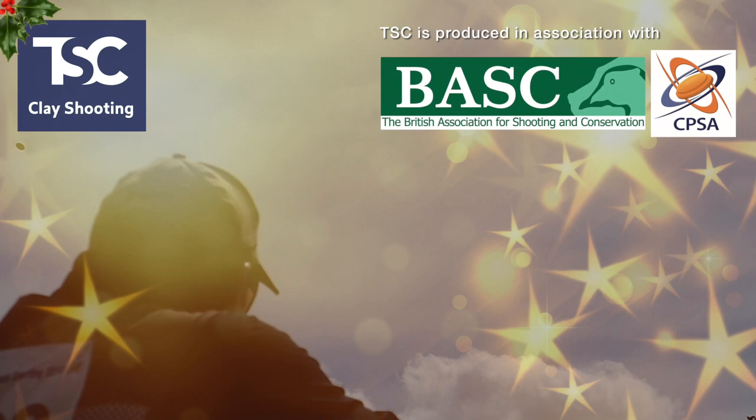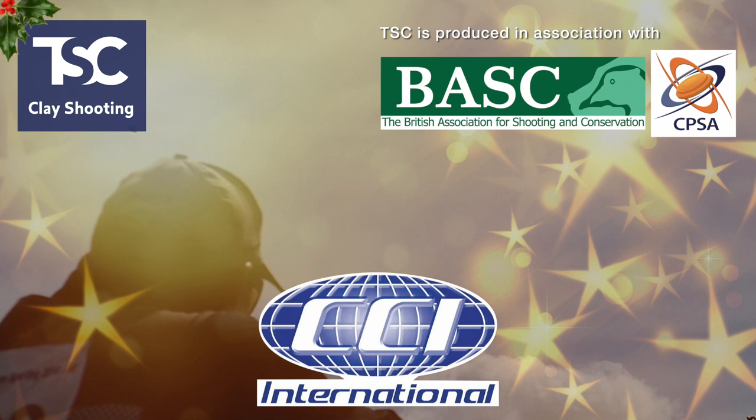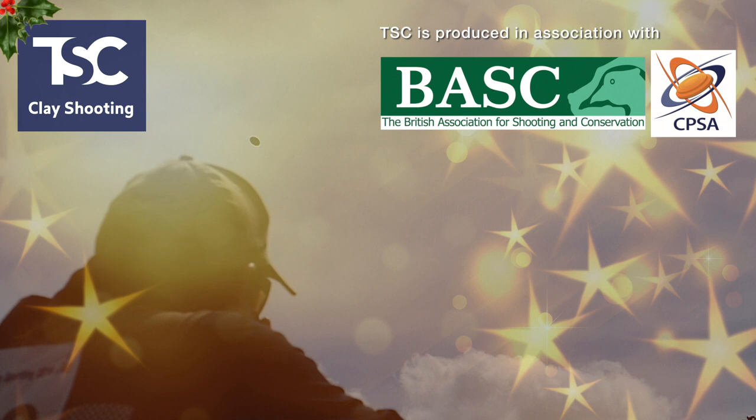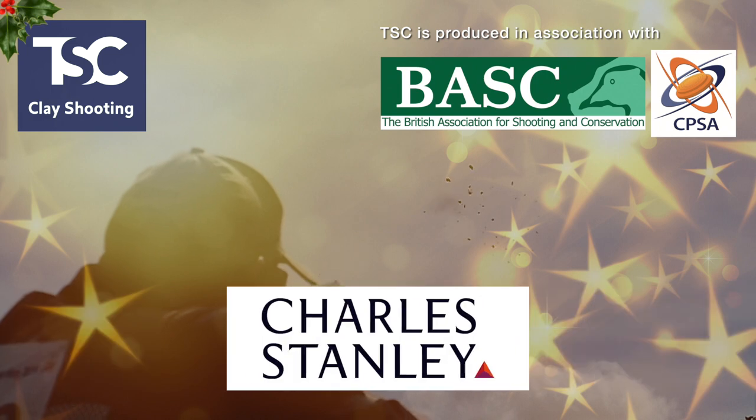TSC is brought to you with support from Sabati Guns, RangeRite, CCI Claves, Yielditz Guns, Ely Cartridges, Browning Guns, Bowman Traps, Breeden School and Charles Stanley Wealth Management.